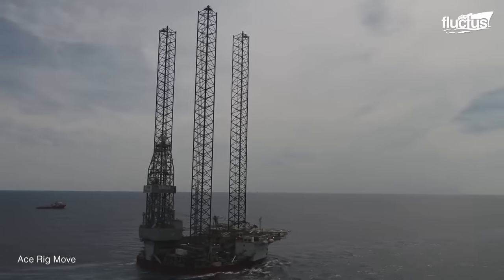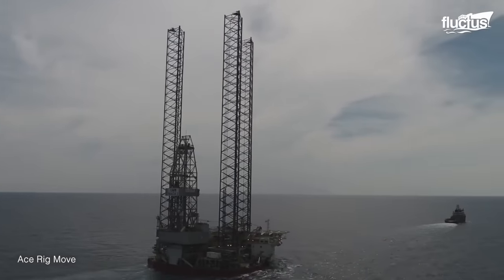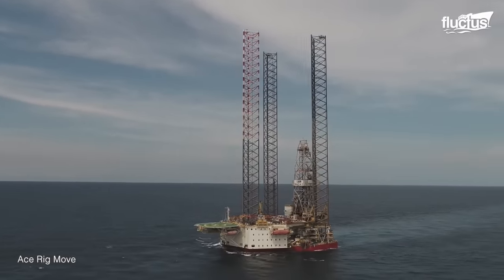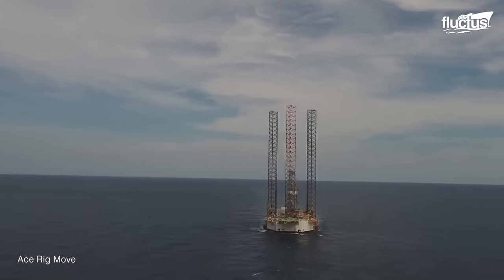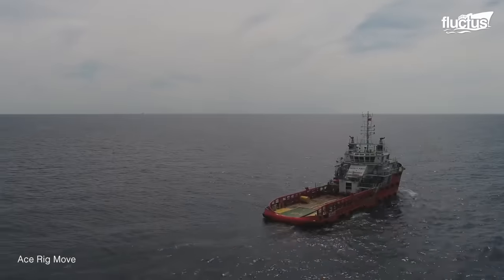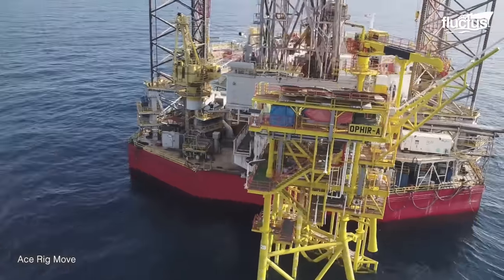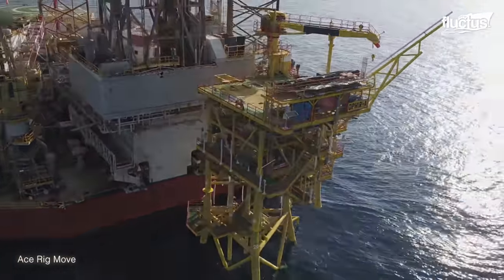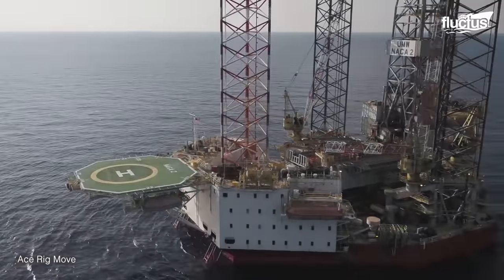Moving an oil rig is a challenging operation that demands meticulous planning, specialized equipment, and a team of experienced professionals. Before the rig moves, a team of engineers and surveyors assess the new location and plan the move, considering factors such as water depth, weather conditions, and the condition of the seabed.